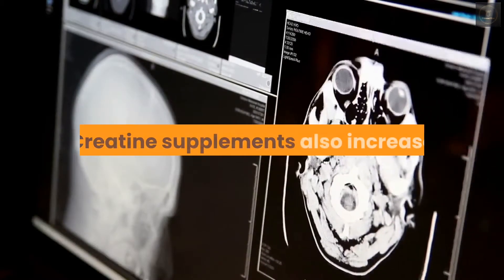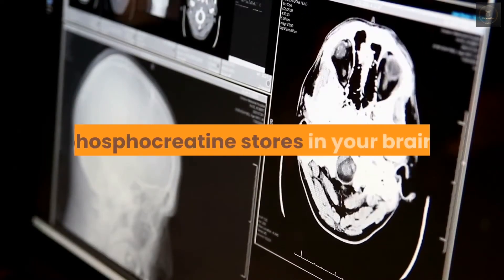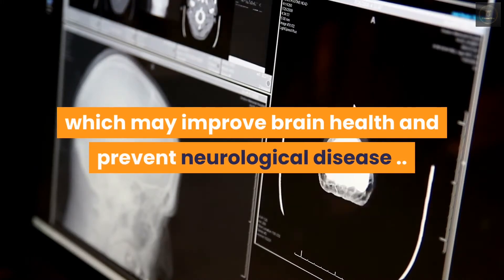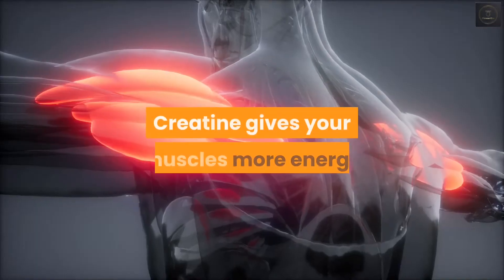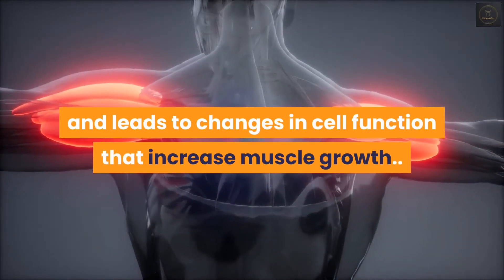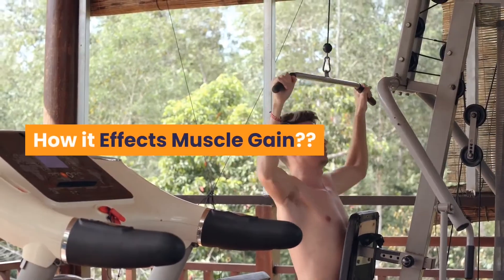Creatine supplements also increase phosphocreatine stores in your brain, which may improve brain health and prevent neurological disease. Creatine gives your muscles more energy and leads to changes in cell function that increase muscle growth.